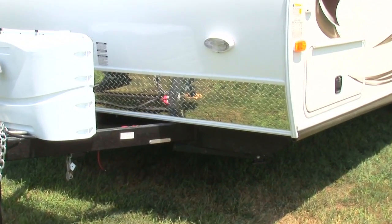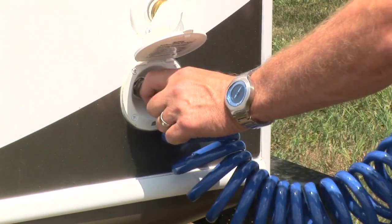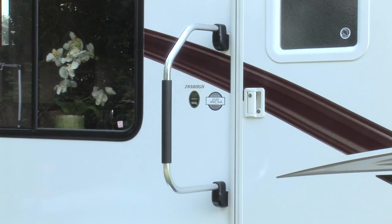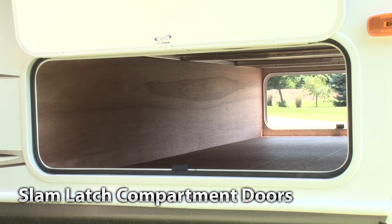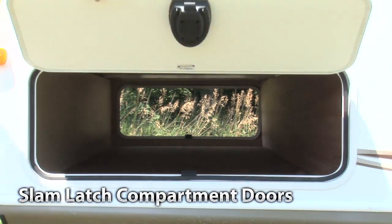Our diamond plate rock guard keeps those nasty stone chips from peppering the lower panels when traveling. The exterior wash station with quick-connect hose is convenient and easily accessible. We include a deluxe folding entry assist handle by the entry door, making entry and exiting a breeze. We actually put upgraded motorhome-style slam-latch doors on our pass-through storage compartments, making it easy to access and store your camping gear — a great new feature you won't find on other ultralite trailers.